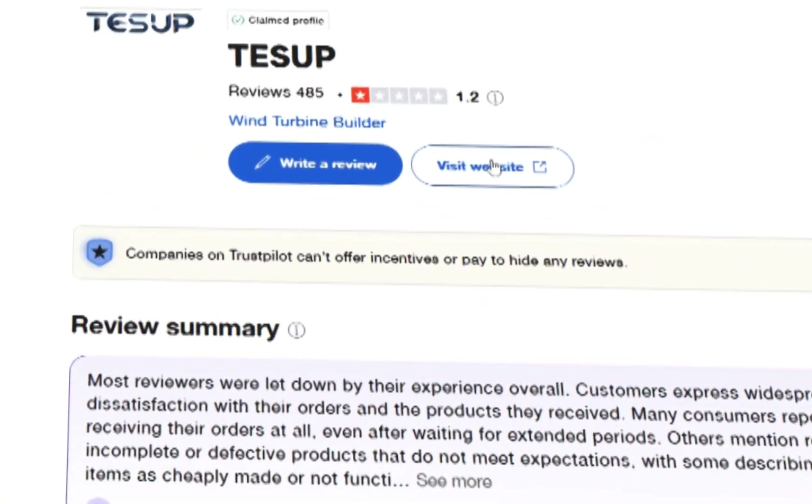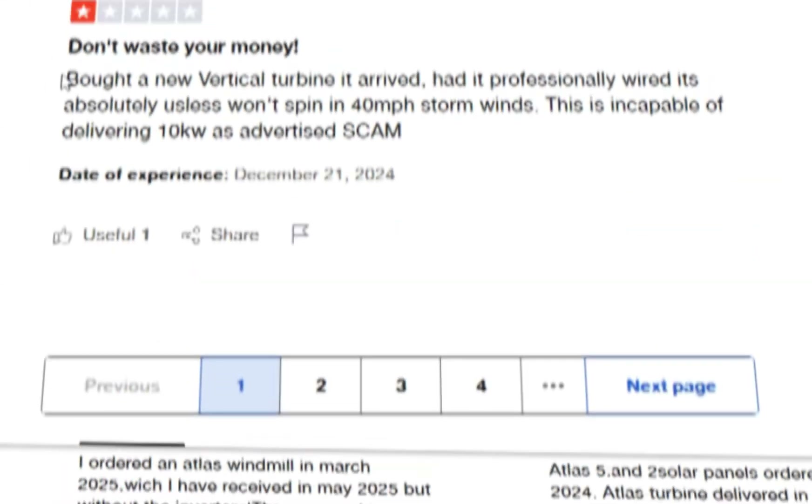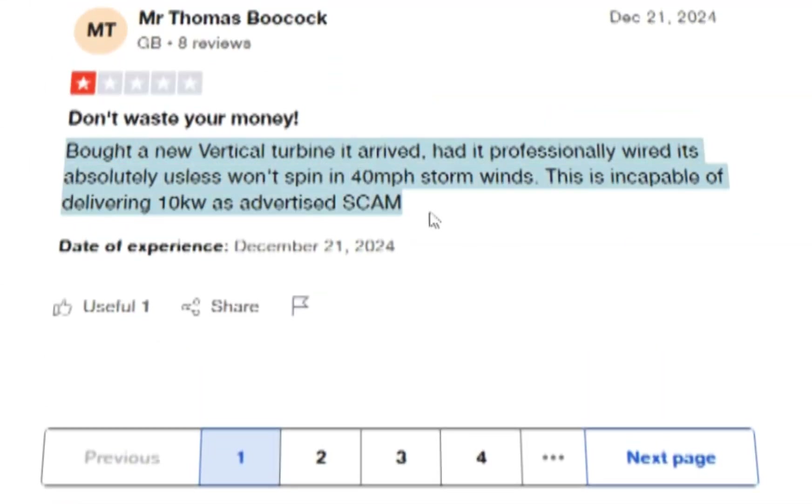Things get even worse when I read reviews on Trustpilot. Here's one of almost 500 bad reviews: 'Bought a new vertical turbine. It arrived. Had it professionally wired. It's absolutely useless. Won't spin in 40 miles per hour storm winds. This is incapable of delivering 10 kilowatts as advertised. Scam.'